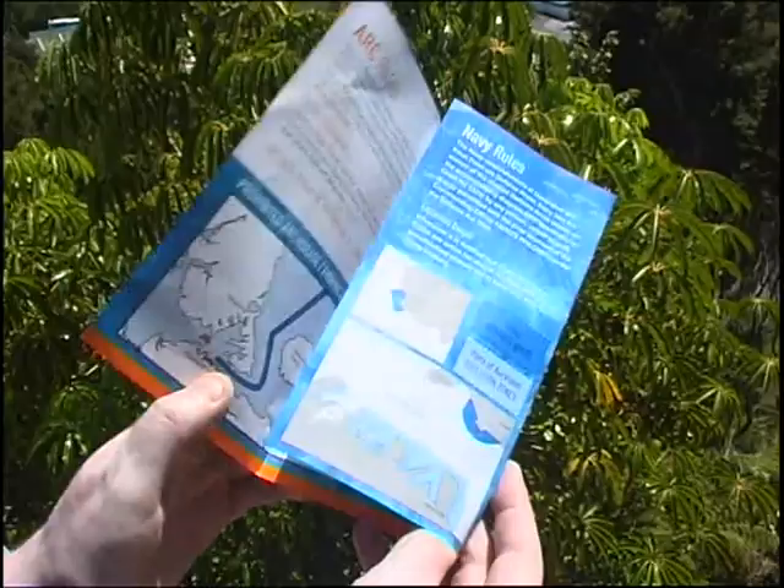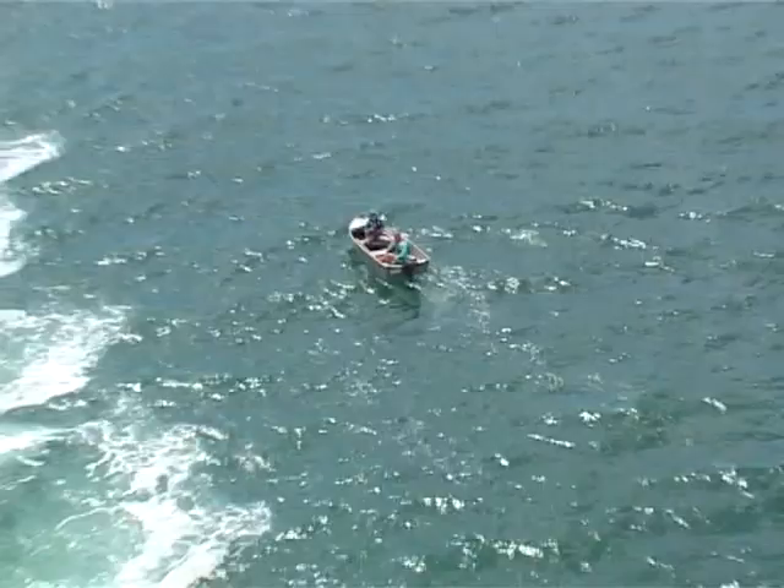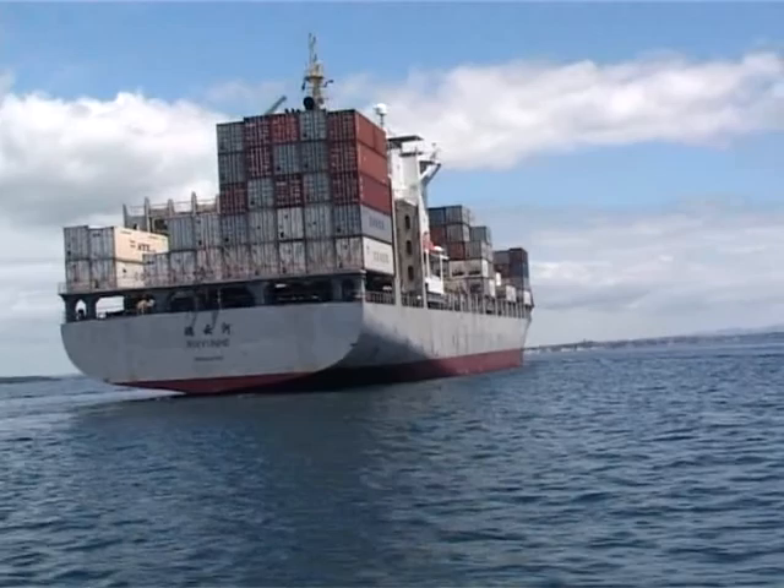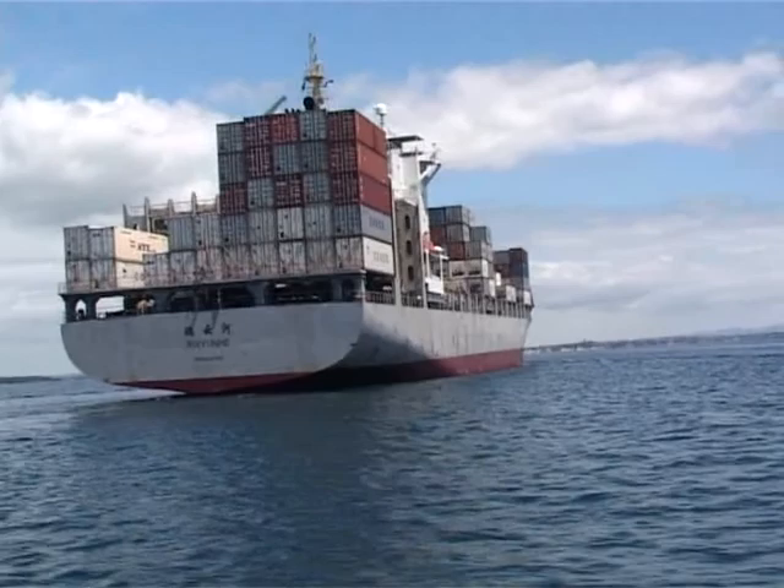Maritime rules and harbour bylaws are designed to ensure safety for all water users and ensure our harbours and channels are clear and open to navigation for all vessels. A harbour area is defined in the regional navigation safety bylaws. Contact your local harbour master for a copy of the local bylaws outlining these areas and obtain a local chart.